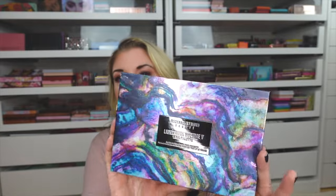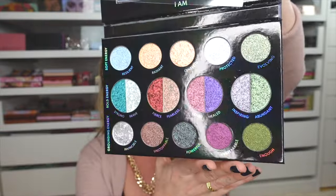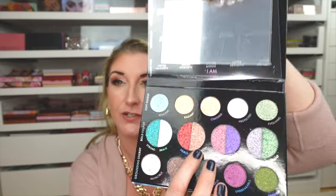I was also inspired by Danessa Myricks to pick up the Lightworks Volume 5 palette, which she debuted at Sephoria. I don't remember seeing a place to purchase it there — she would have sold out immediately. The packaging is gorgeous and the shadows are so pretty. I got a mini eyeshadow in the shade Fearless in my gold key swag bag and I've been playing with it — it's so pretty. Let me know if you want to see swatches.